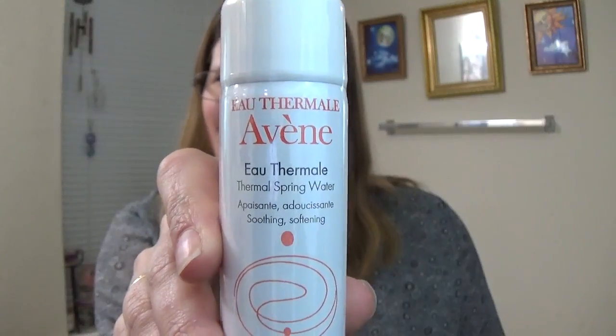Next up is a thermal spring water. What is this? I guess this is a cleansing thing? It is an Eau Thermale Avene thermal spring water for sensitive skin. I'm guessing it's some sort of cleaner. I've never heard of this. You know what, we're gonna open this and see, because I'm curious and I have no idea what it is. It is a cleanser of sorts.